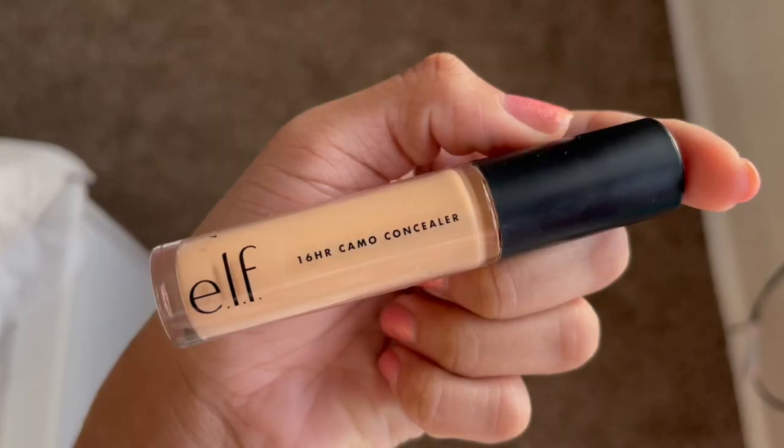Next I get the ELF 16 Hour Camo Concealer — love this. My sister got me into it and it's so good. As you can see, I do have some blemishes on my face I'm trying to work through. I just kind of put it on all my problem areas on my face.